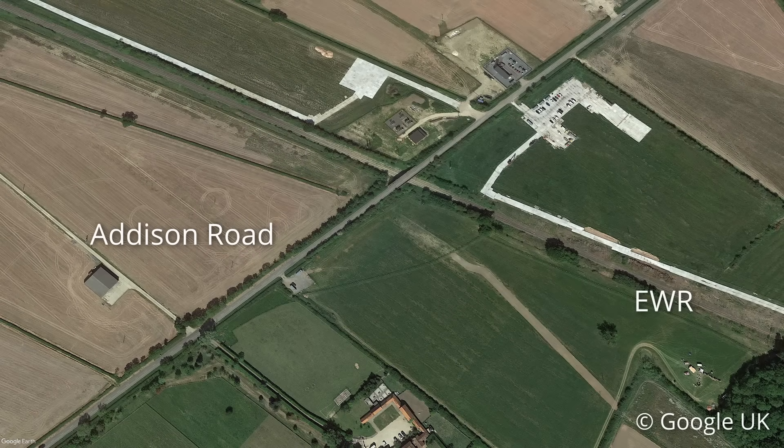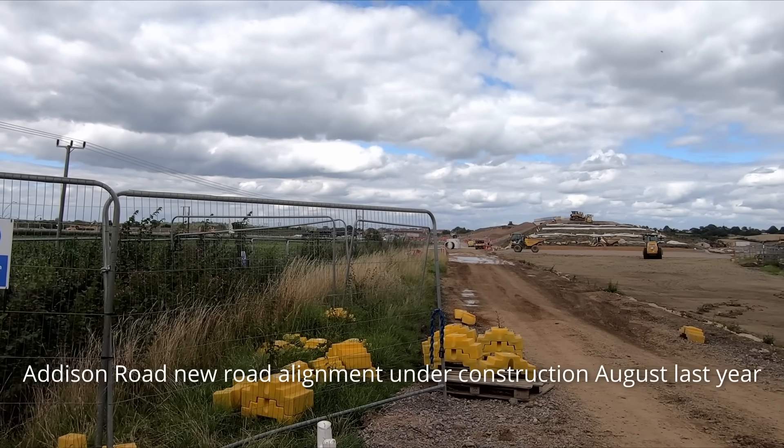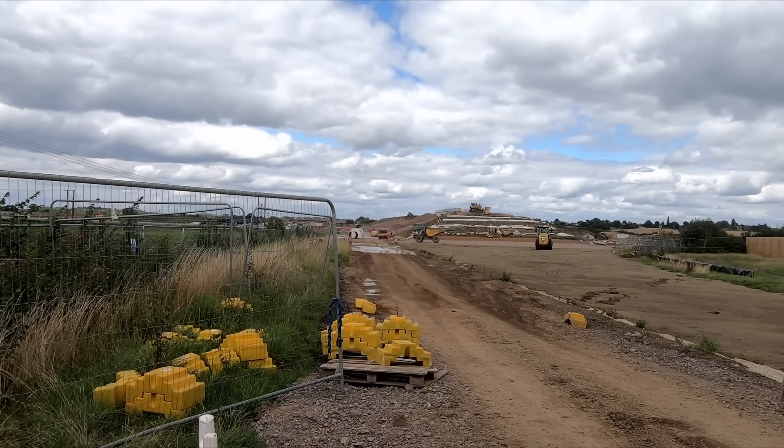Another milestone reached this week was the reopening of Addison Road. The new road over rail bridge was supposed to reopen last year, but utility works hampered delivery of the new bridge, which is being delivered by the EKFB Joint Venture who is delivering this section of EWR on behalf of HS2 Limited.